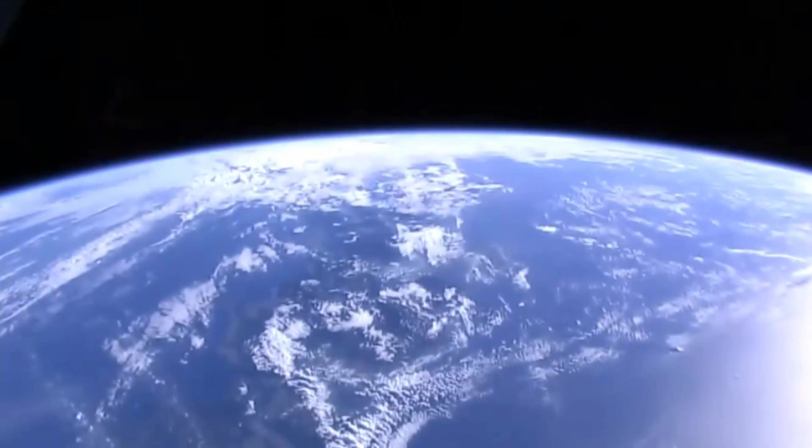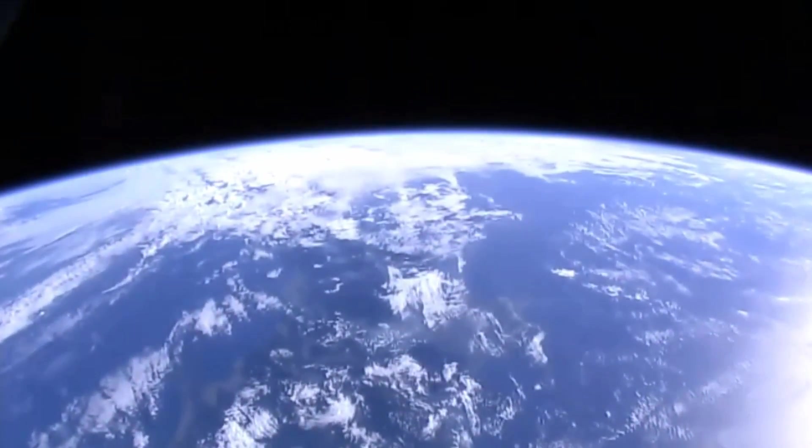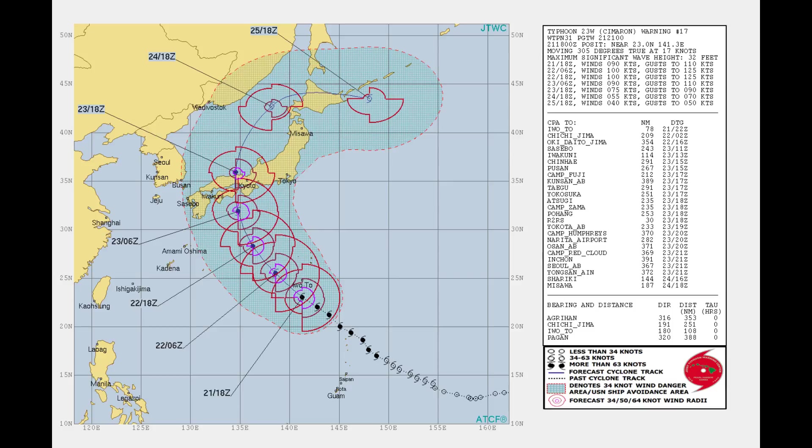Animated MSI shows the system continuing to deepen and intensify, with highly symmetric convective bands wrapping tighter into a sharply outlined 28 nautical mile eye. The initial position is based with high confidence on the eye feature in the MSI loop.